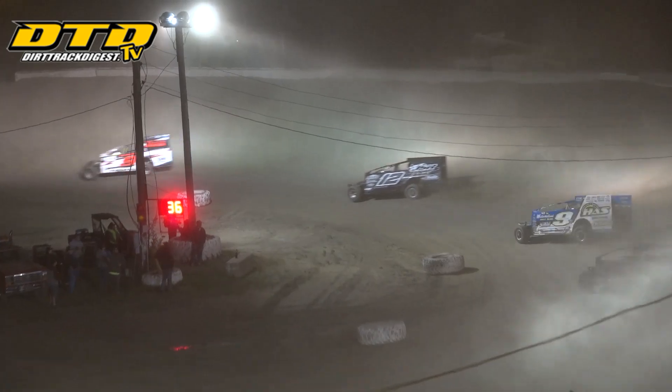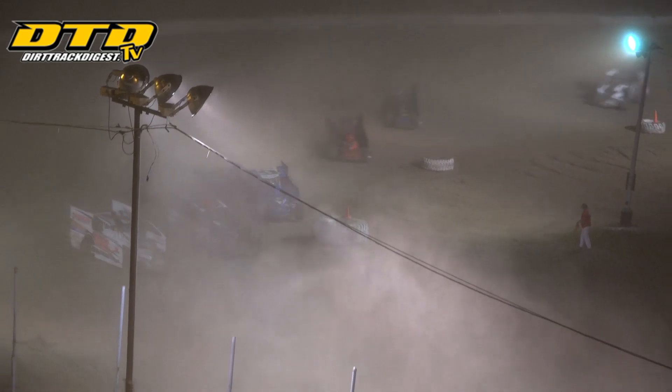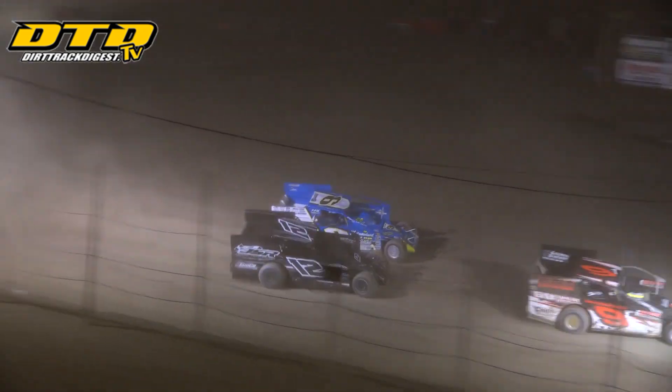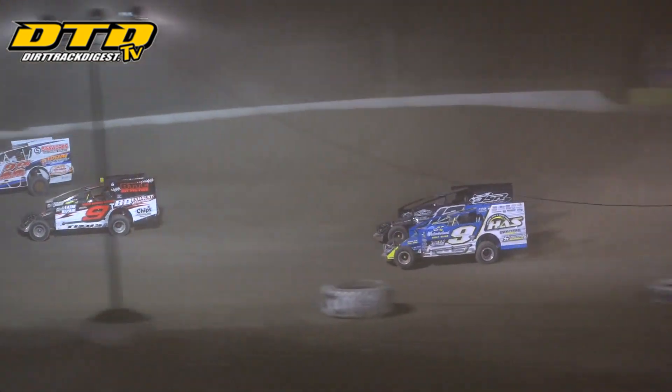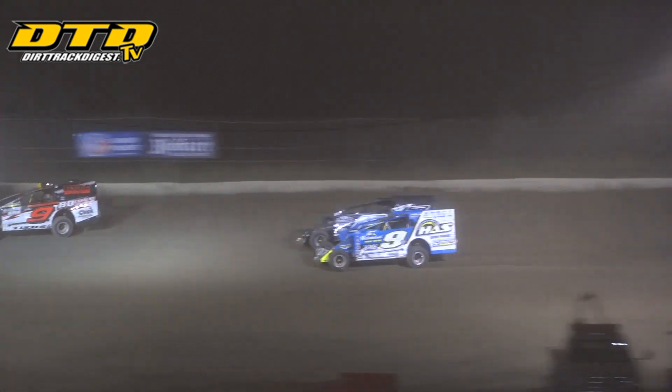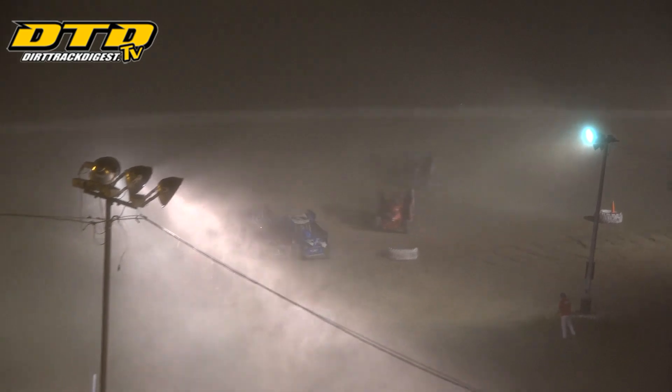Shepard now up to the number 2 spot on lap number 36. They are into turn number 3 — roadblock right in front of the race leaders! You've got drivers battling to stay on the lead lap. Shepard gets a wheel inside. 11 laps left to go. Shepard alongside Darren Smith as they go drag racing down into turns 3 and 4. For the moment, Smith will hold off Shepard.